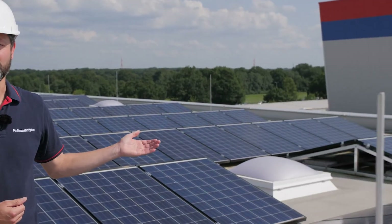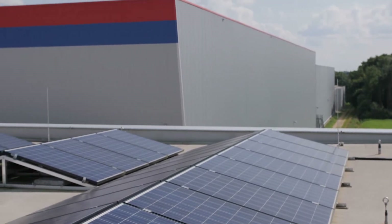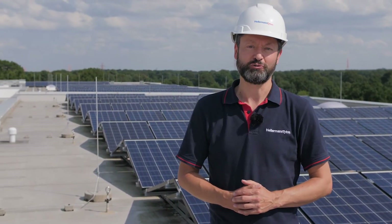I'm standing here on the roof of the HellermannTyton facility in Tornish, which is located nearby Hamburg in Germany. In the back you can see that we operate a 180 kilowatt peak east-west oriented flat roof solar system.